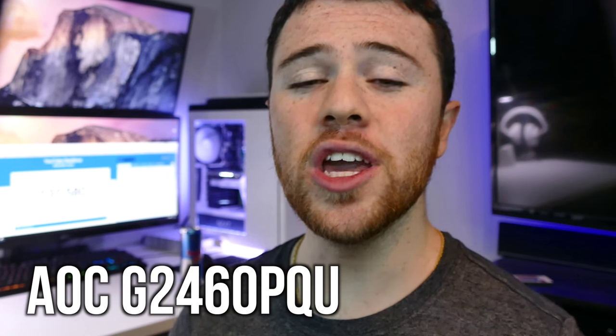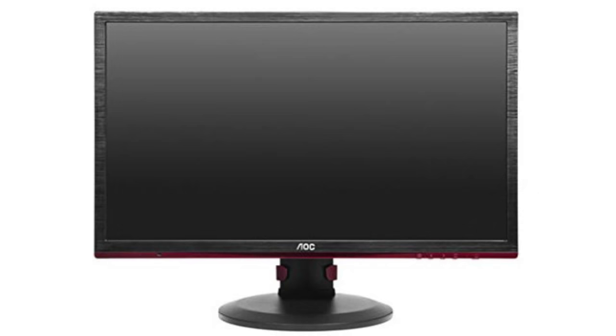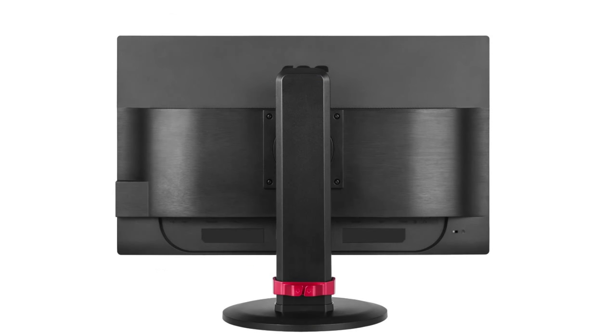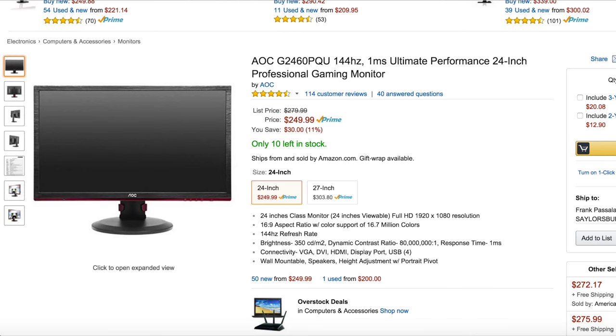Next up is the best budget 144Hz monitor — a higher refresh rate than the 60Hz ones I mentioned — and that is the AOC G2460P-QU, a 27 inch 1080p monitor. Over DVI or DisplayPort, you can take advantage of that 144Hz panel with a 50 million to 1 dynamic contrast ratio and a low 1ms response time. If you're looking to take advantage of your frames per second, I think this monitor is a great option at only around $300.